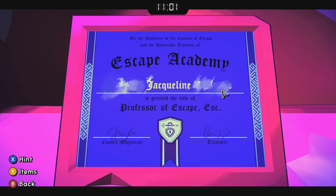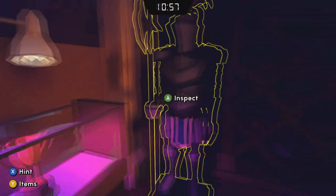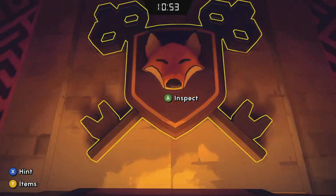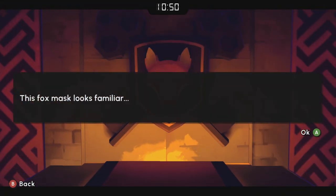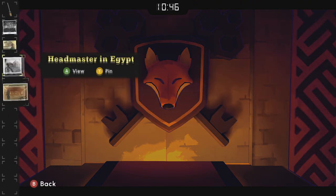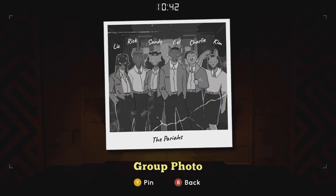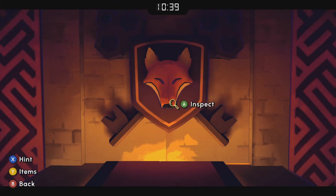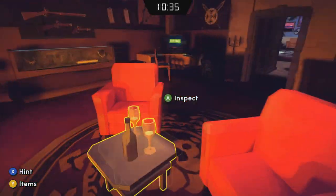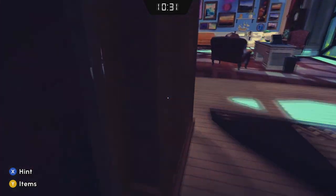The UV light bulb reveals the name Jacqueline. But you can see there was a smudge in front of it and behind it, so Jacqueline is actually the middle name. This fox mask looks familiar, so we're going to go back and look at that photo — the individual with the fox mask's name is Sandy. So now we have Sandy Jacqueline.